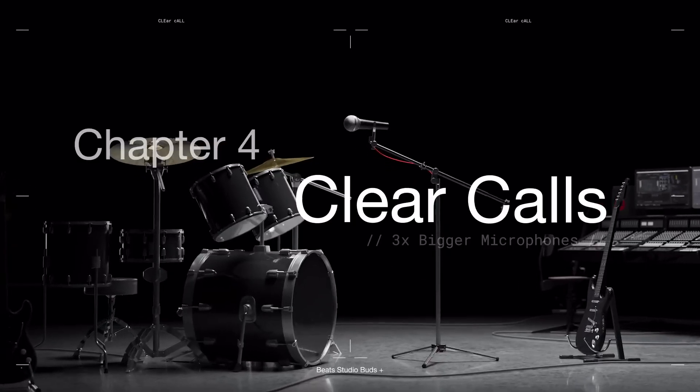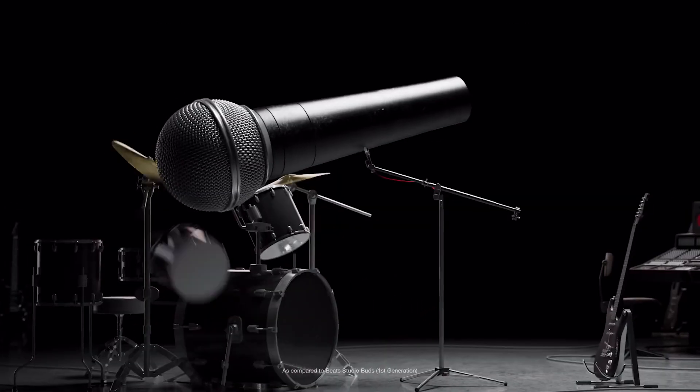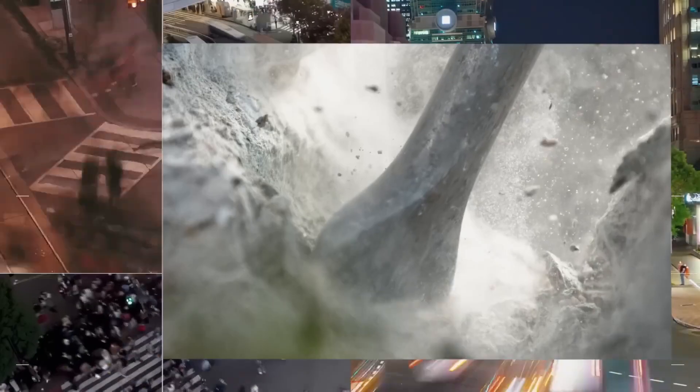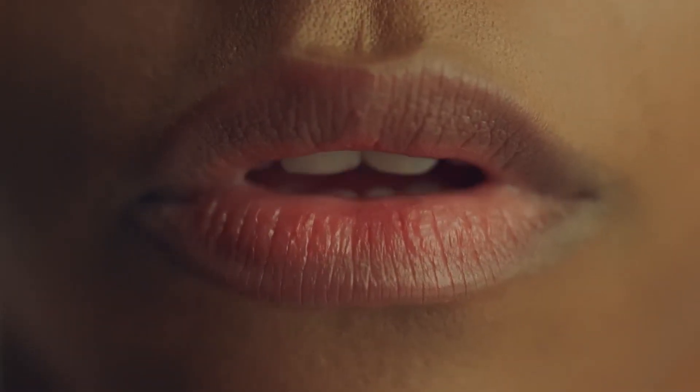We know call quality is really important to you. The microphones in Studio Buds Plus are three times larger than before, and we trained the processor on over 7,000 hours of different noises from all around the world to know exactly how to pinpoint just your voice.